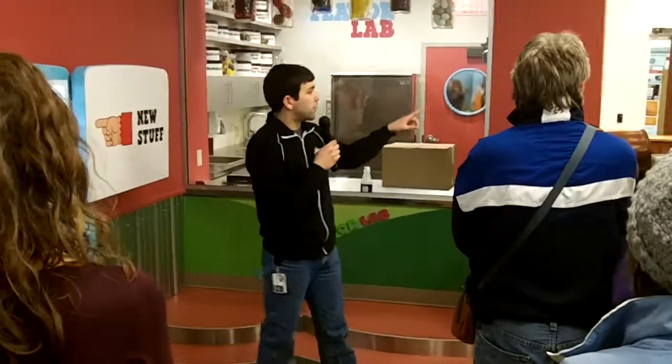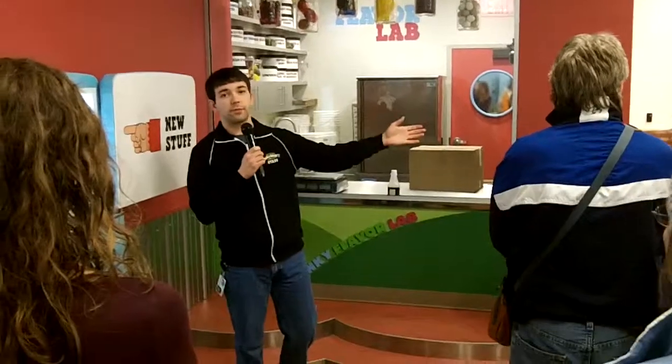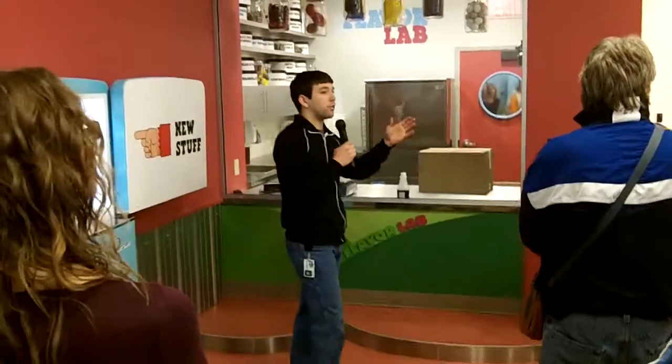We have a full list of ingredients right there, so if anyone has any dietary or allergy concerns, please feel free to read through that. We have a strict do not kill the guest policy. I would like to follow by it. I haven't killed anyone yet — I prefer not to start today.